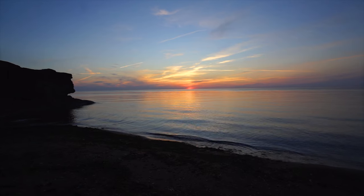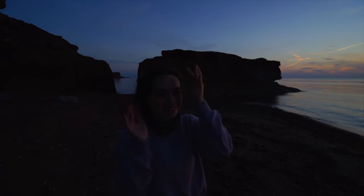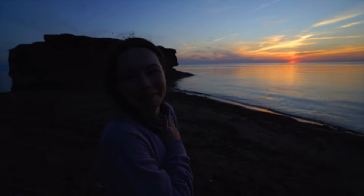There she goes — the last sunset of the trip. How do you feel about that? I feel very lucky. PEI, my heart.